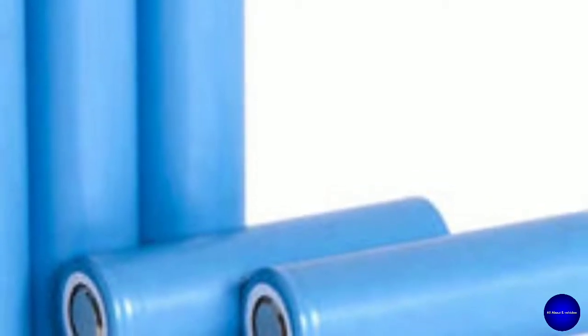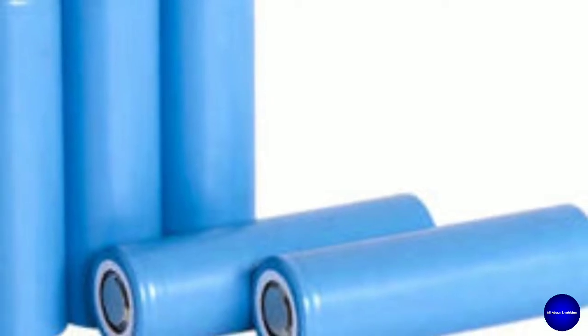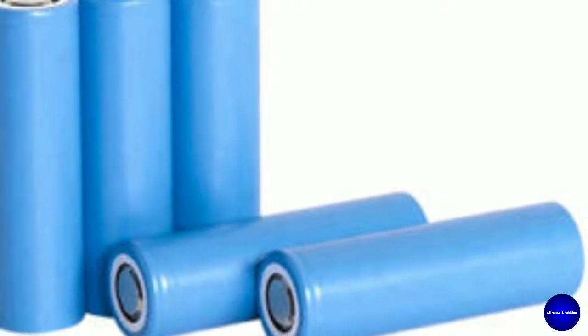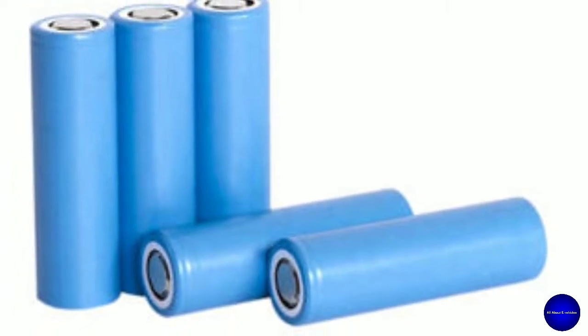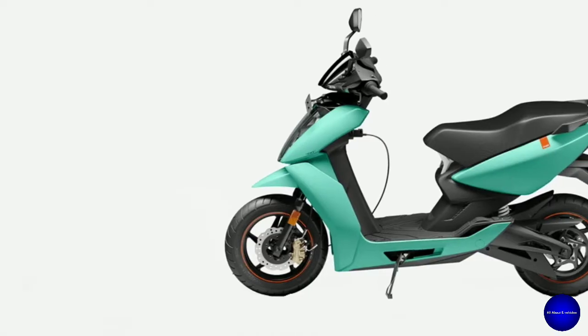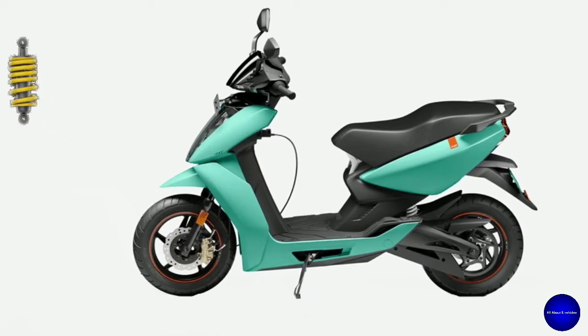The new 21700 lithium-ion cells and smarter battery management system make this Ather 450X battery pack even better than the previous version. It has a low center of gravity with a monoshock suspension system.